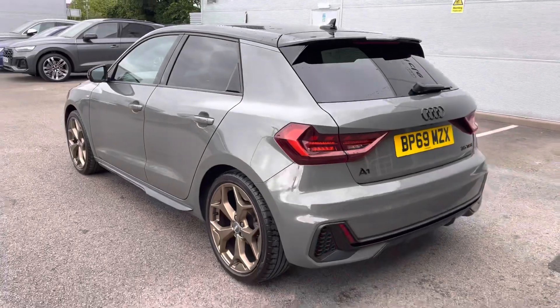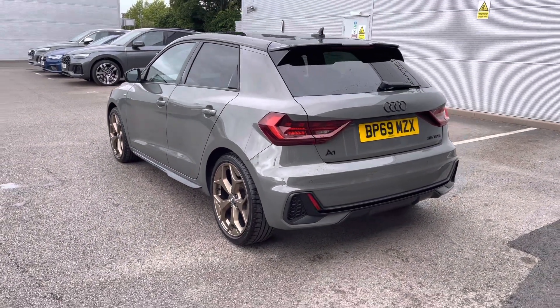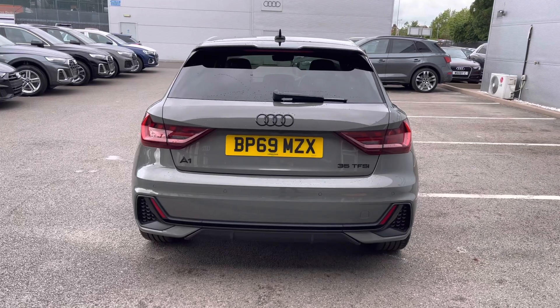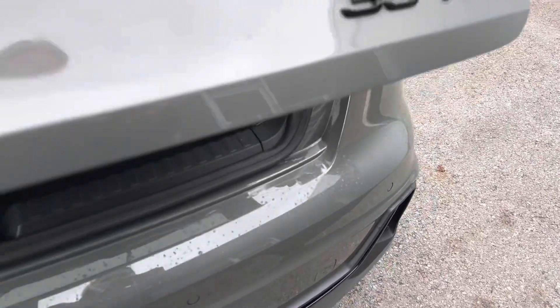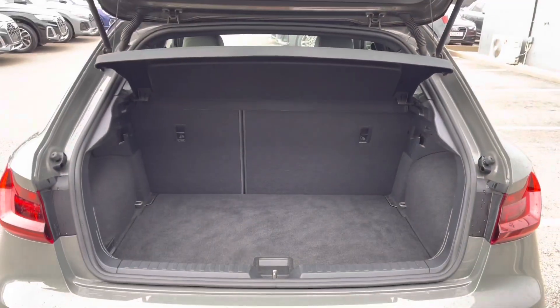Moving further back, this vehicle also features LED rear lights as standard. We also have black badging throughout, with the black A1 Audi ring and 35 TFSI badging, as well as rear parking sensors fitted. Moving closer to the vehicle and opening the boot, you'll be able to see there is a great amount of space inside, especially for such a small vehicle.